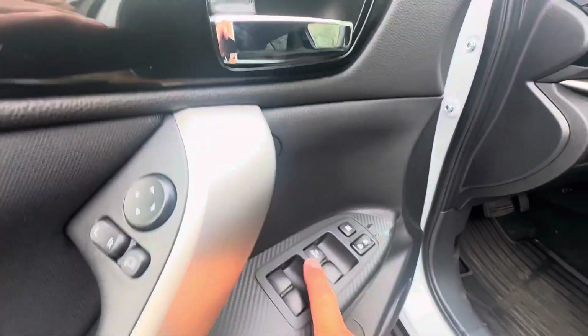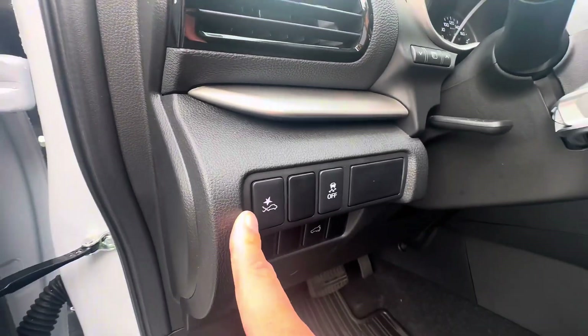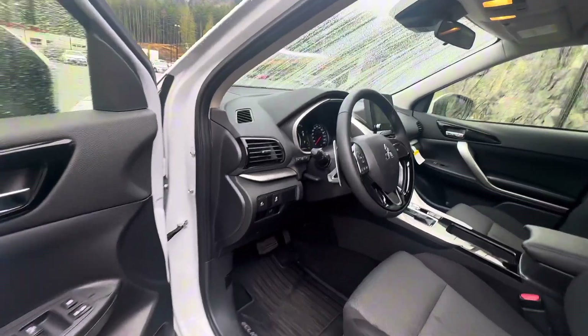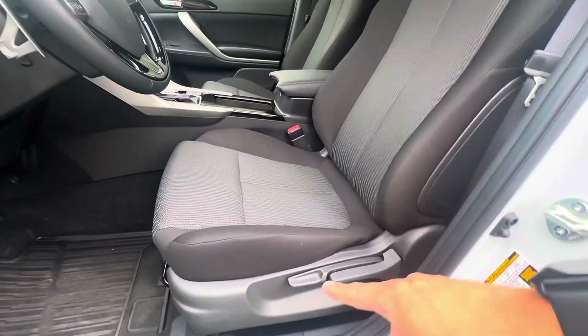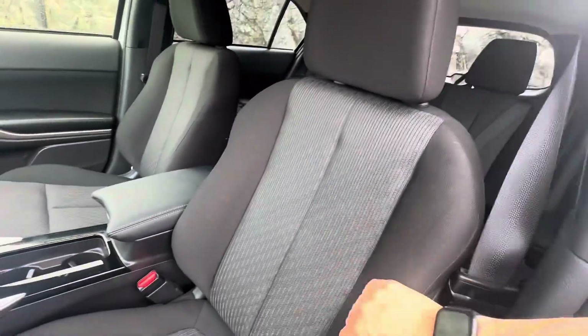You get an automatic driver's window and power options as you'd expect. You get forward collision warning, which — depending on the province or state you live in — can actually get you a discount on your insurance. The controls are manual, but the seating is very comfortable, soft yet durable.